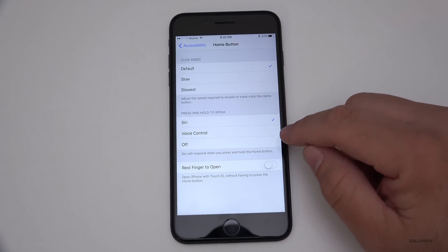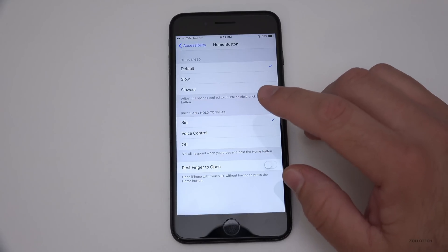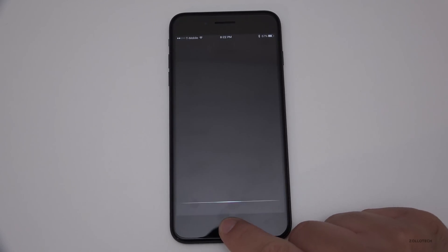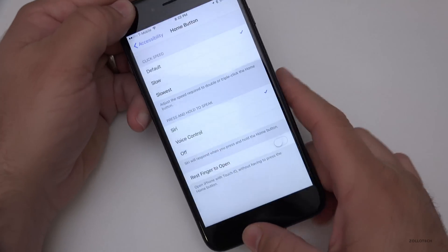I'm not sure how many people are using Voice Control, but that's left over from iOS back in the day before there was Siri. So you can switch to that if you use it, and if you just push the home button down you get Siri — it's pretty simple.